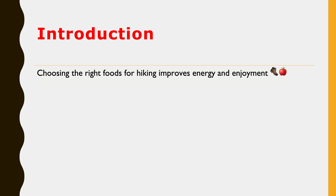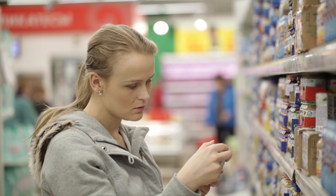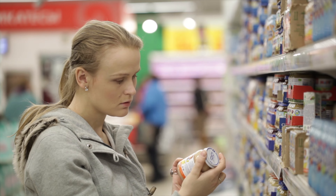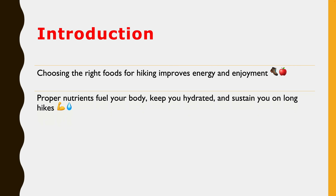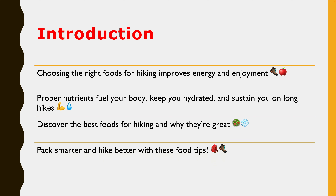When planning a hiking trip or outdoor adventure, choosing the right foods can make a huge difference in your energy levels and overall enjoyment. The right mix of nutrients will fuel your body, help you stay hydrated, and keep you satisfied during long hours of activity. Here is a list of some of the best foods for hiking and outdoor adventures along with why they are beneficial. Are you ready to pack smarter and hike better? Let's dive in.